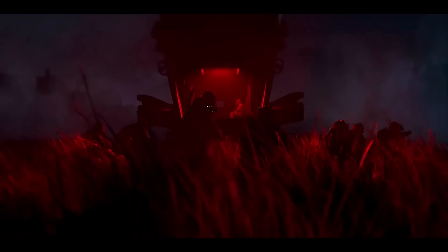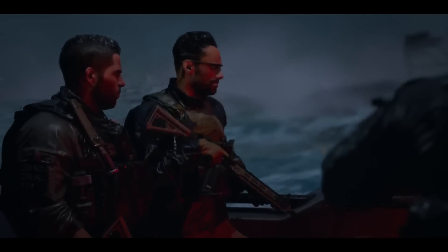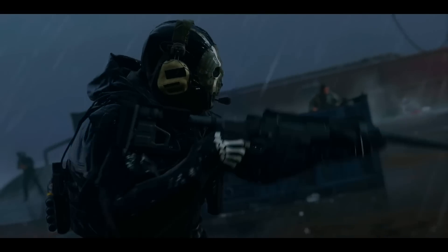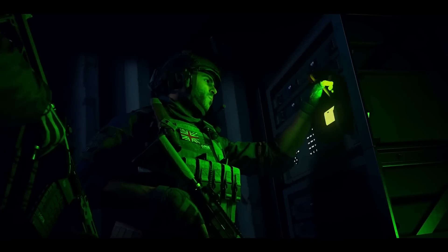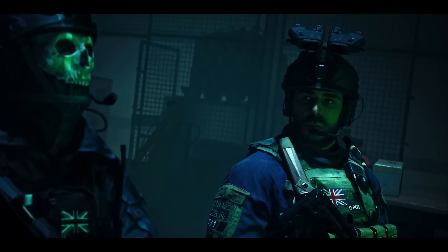If you are interested in the latest competitive shooters, then Call of Duty: Modern Warfare 2 is a good example to check out. I expect to see around 120 FPS average in this game at 1080p on the ultra quality preset — a decent display of performance for a pleasantly smooth gaming experience. And if you want to better utilize your high refresh rate monitor, there is always room to improve FPS by lowering the graphics settings.